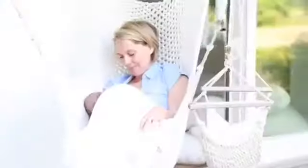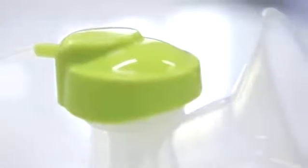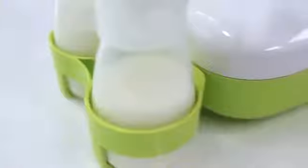Breastfeeding — a time of closeness and security. Pumping with the Calypso Breast Pump means your baby can receive your precious breast milk even when you're not there, whether it's because you're pursuing your well-deserved leisure activities or because you're at work. Your baby can still enjoy feeling close to you when feeding.